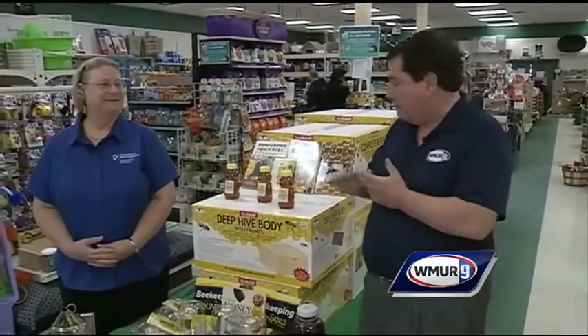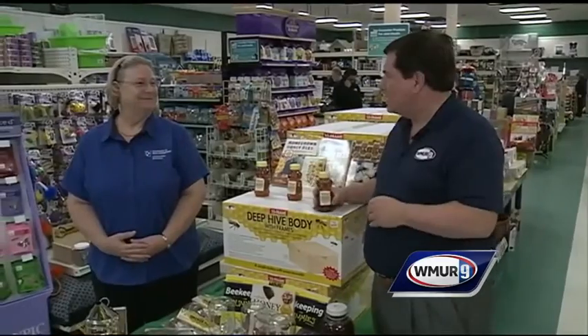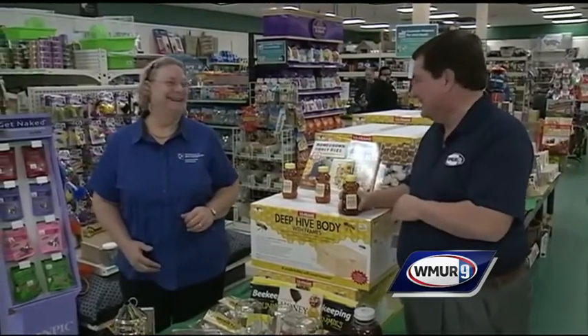Welcome to today's Grow It Green. We're at Akili Agway in Milford. I'm joined by Margaret Hagan from UNH Cooperative Extension. Today's topic has a lot of buzz about it — pun intended — and it's something a lot of people are interested in: having their own beehive.